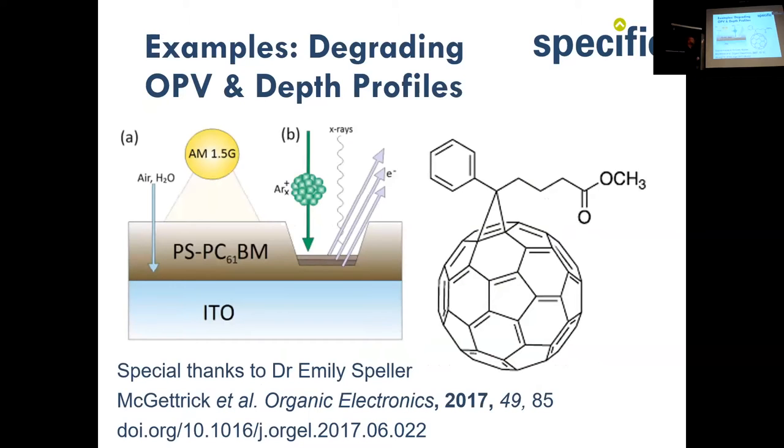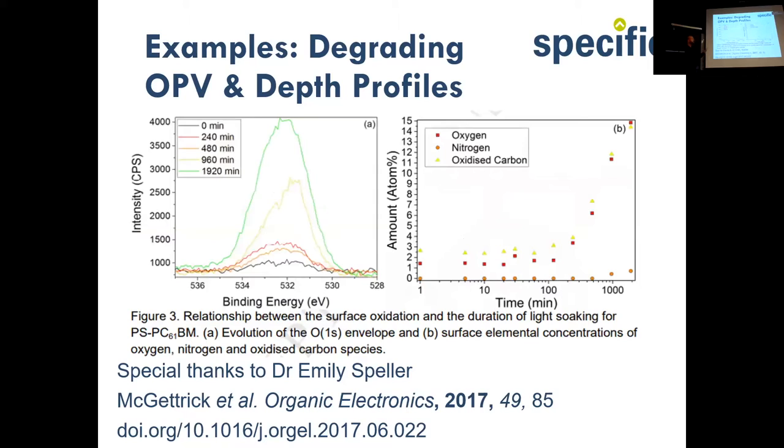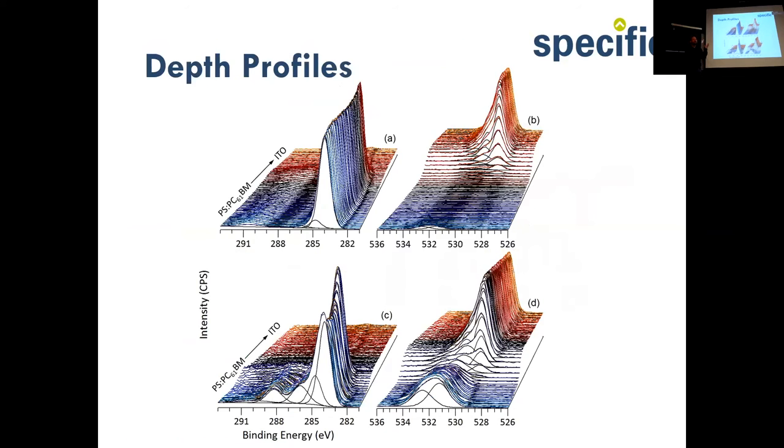Moving onto solar materials — I want to emphasize how good depth profiling is. This material PCBM was used extremely widely in organic photovoltaics and was assumed to be stable. We put it in sunlight over a period of time and used depth profiling to examine the oxidation chemistry. The surface chemistry changes over time — this material oxidizes, which is very bad news because this component was assumed to be stable in the solar cell.